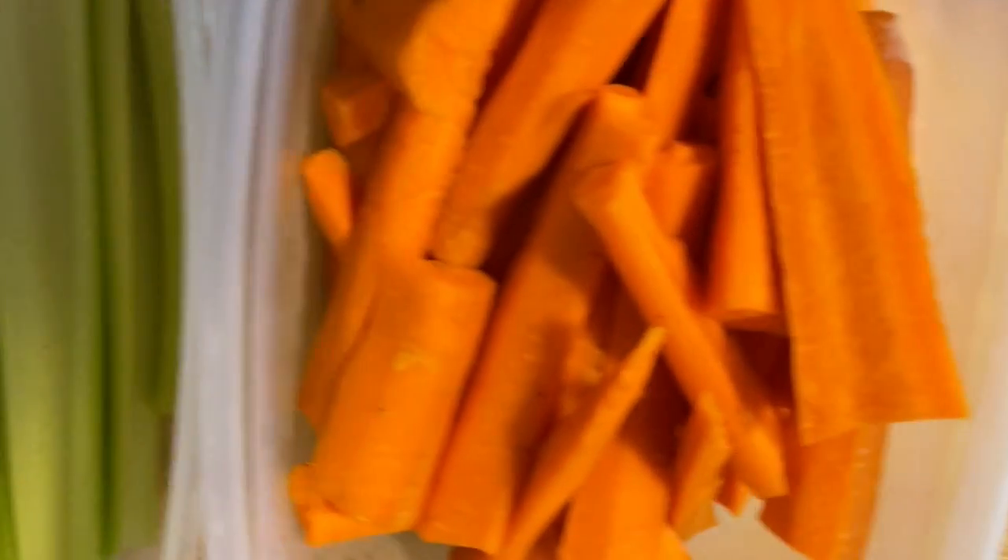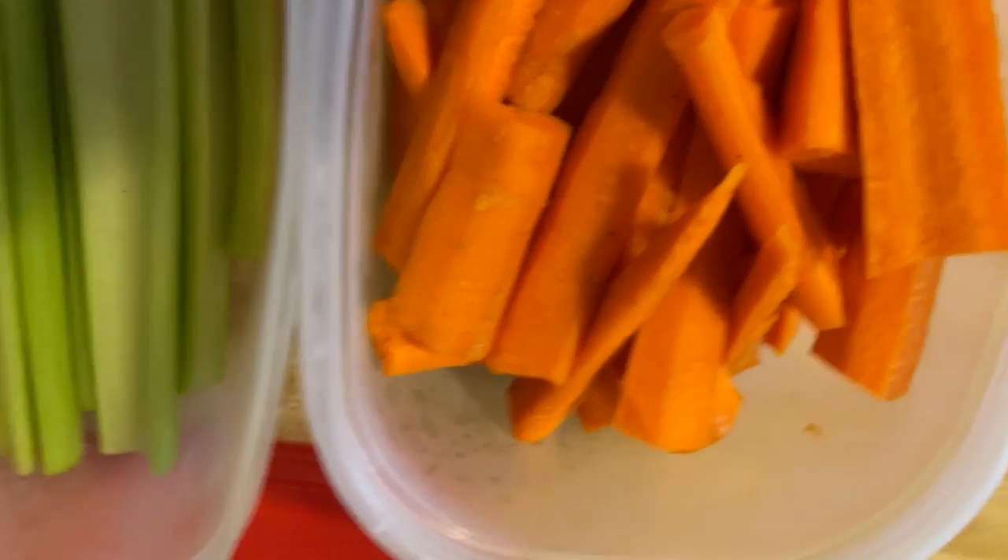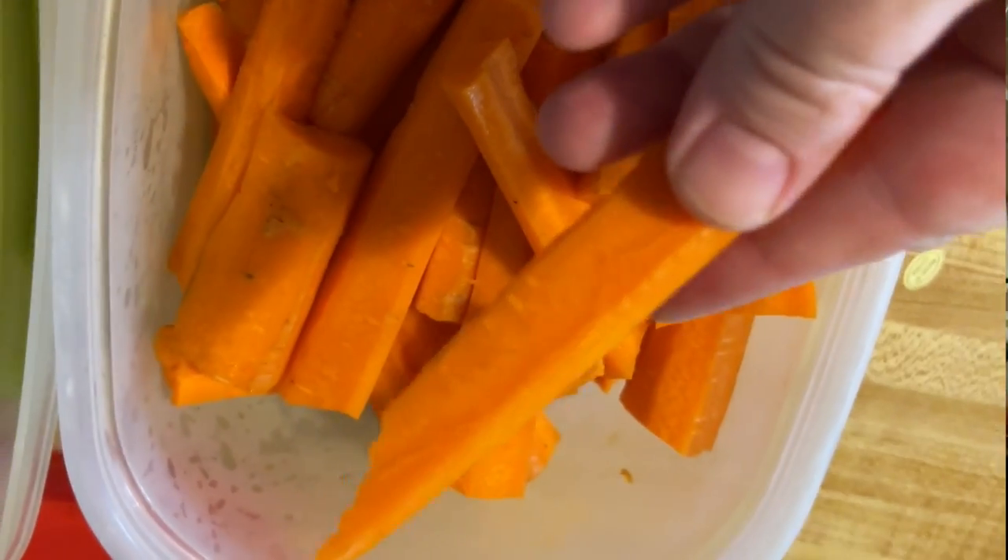Number four is going to be carrots. Carrots are a great snack. They have a lot of great vitamins in them and they help your eyes see. They're easy to prepare — you peel them and cut them like I did tonight. I'll show you a little clip here of the carrots I prepared so that we can just grab and go, put them in a little bag or just grab a handful if we're hungry and have a little snack.